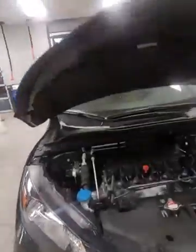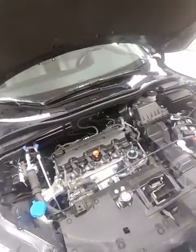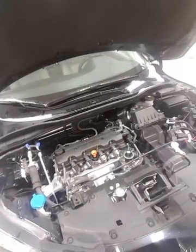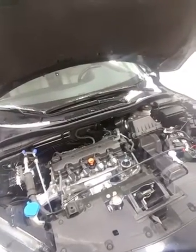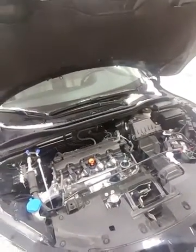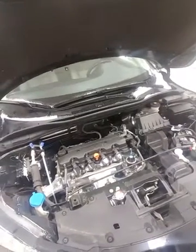Pop open the engine bay here — you're gonna be looking at the 1.8 liter four cylinder engine. This thing has amazing fuel economy, one of the best in the subcompact SUV group. You're gonna get 9 liters per 100 kilometers in the city and 7 liters per 100 kilometers on the highway, so very very fuel efficient.